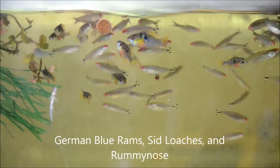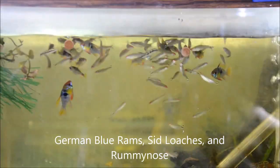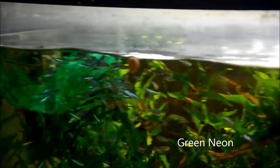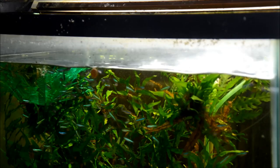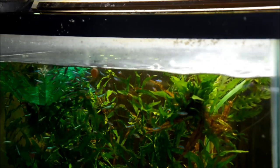These are the German Blue Rams, Sidthimunki or Dwarf Chain Loaches, and Rummy Nose Tetras. Everybody's eating really well. Over here we have Green Neons, about 250 of them, and they also are looking quite good. They are a fish that I like to keep in a heavily planted tank even in quarantine, otherwise they just don't exhibit fantastic coloration.